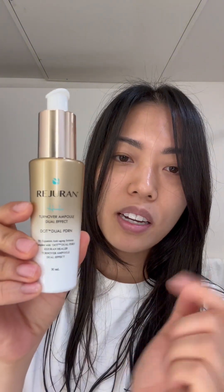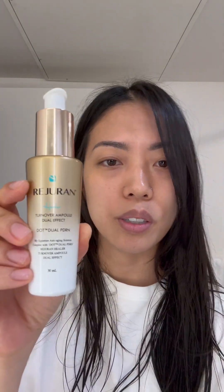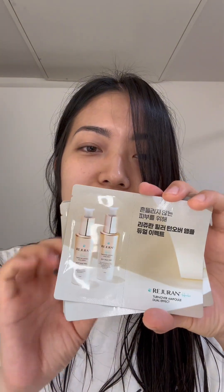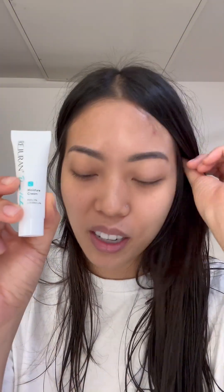This is the ampule with salmon DNA PDRN — the same ingredient they usually inject into your skin — but they have a skincare line so you can use it at home. It comes with two face sheet masks, some ampule samples, and a moisture cream.